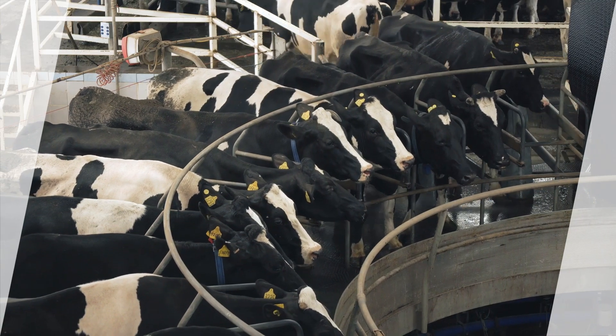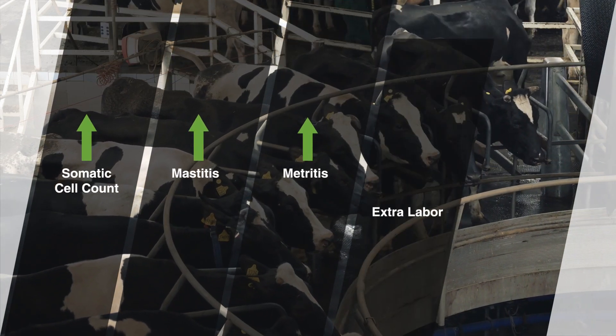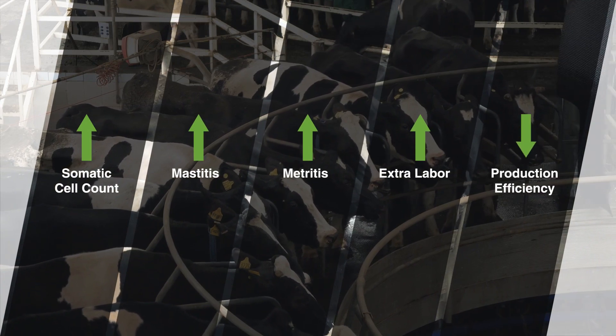Stressors can cause adverse consequences including high somatic cell counts, mastitis, metritis, extra labor, and reduced production efficiency.